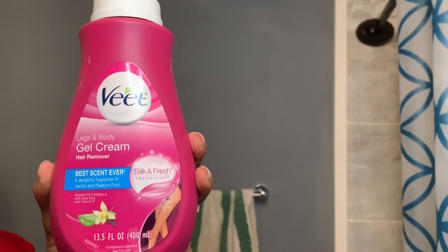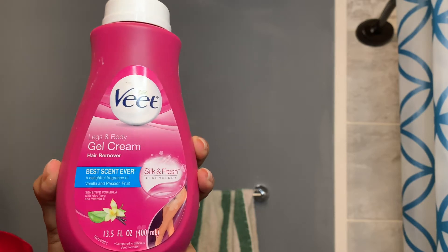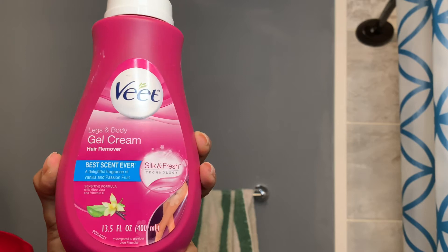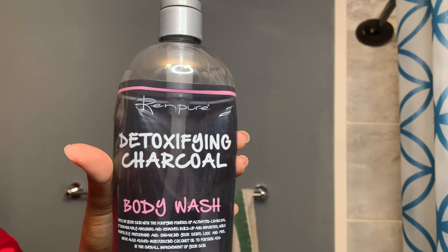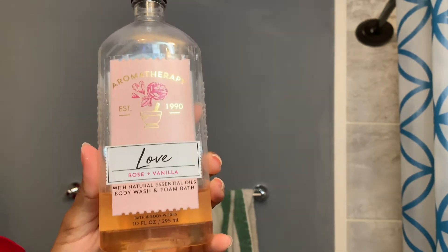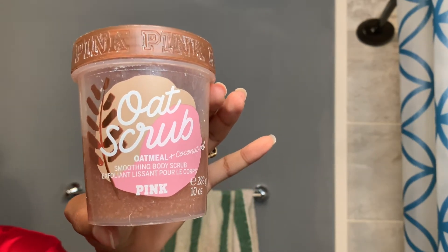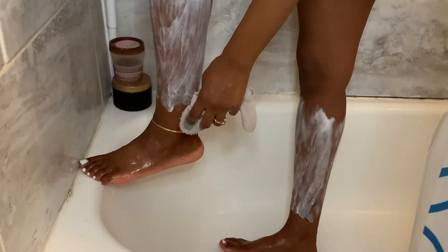Before I hop in the shower, I'm going to apply this VEET for hair removal. I'm actually looking for something else to use because my fiancé cannot stand the smell of this stuff, and neither can I. For body wash, I'm using this Detoxifying Charcoal Body Wash. When I do my pamper routine, I like to use two different body washes — when I wash up a second time, I'm going to use this Aromatherapy Body Wash, which smells amazing. And of course, you have to exfoliate. I got this Oat Scrub from Pink.